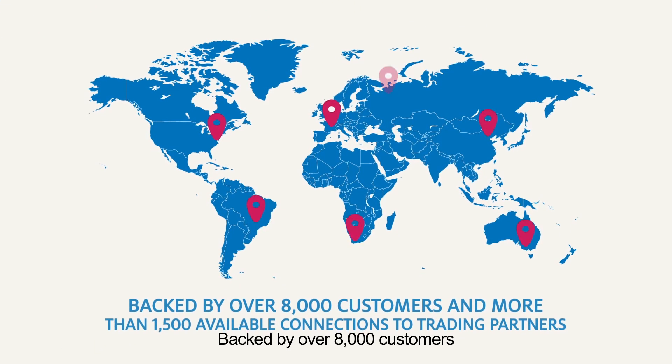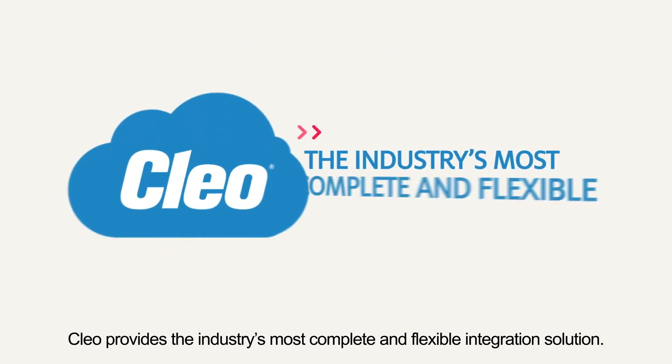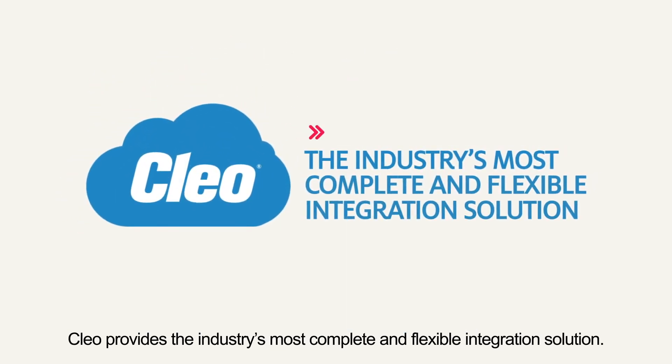Backed by over 8,000 customers and more than 1,500 available connections to trading partners, Clio provides the industry's most complete and flexible integration solution.